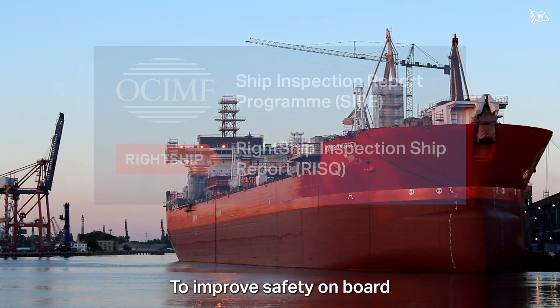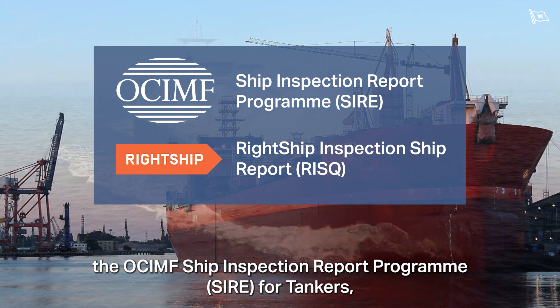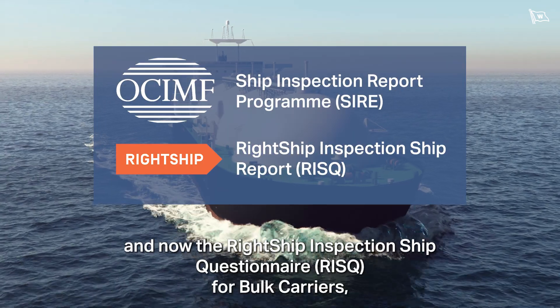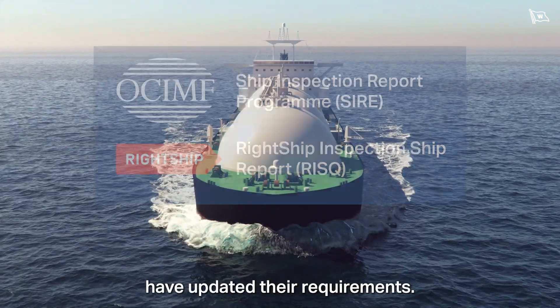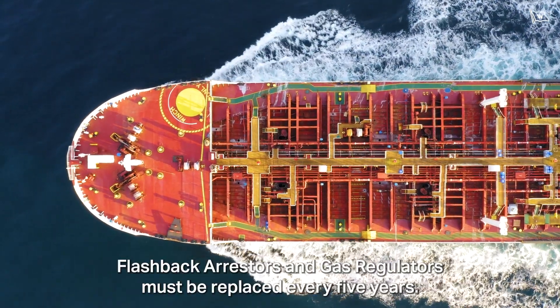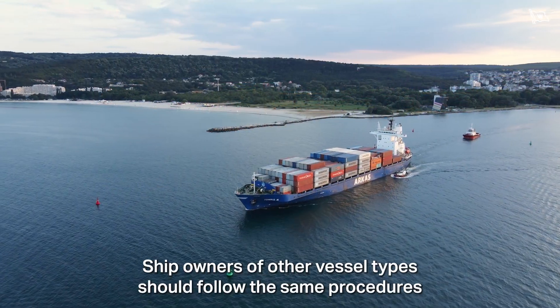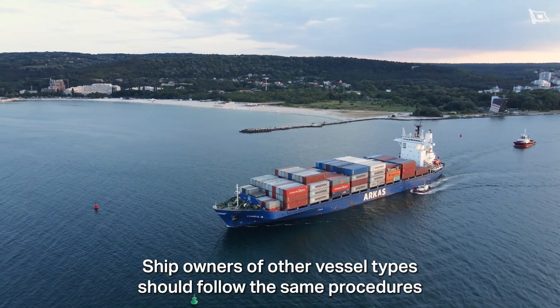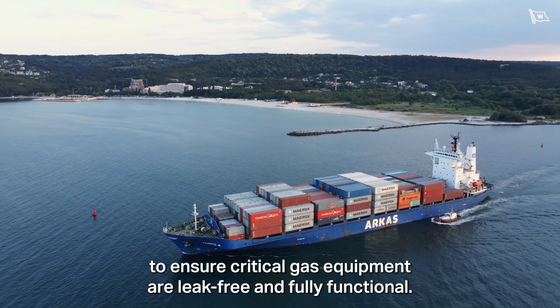To improve safety onboard, the OCIMF Ship Inspection Report Program (SIRE) for tankers, and now the Right Ship Inspection Ship Questionnaire (RISC) for bulk carriers, have updated their requirements. Flashback arrestors and gas regulators must be replaced every five years. Ship owners of other vessel types should follow the same procedures to ensure critical gas equipment are leak-free and fully functional.